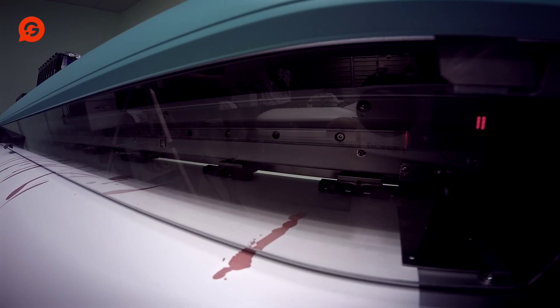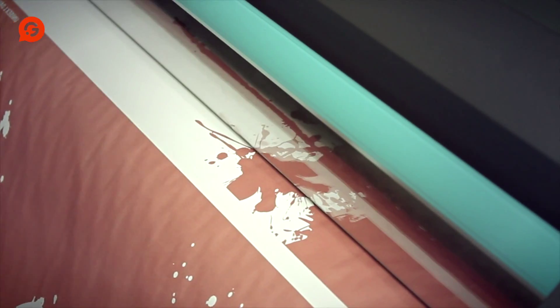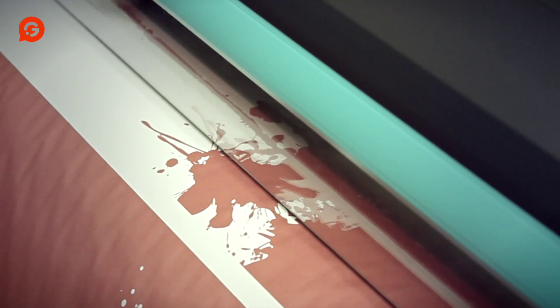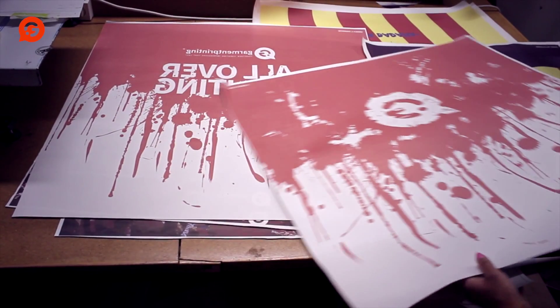Sublimation printing, also known as all-over dye sublimation, is a variant of transfer printing, but it uses specialist ink, specialist transfer paper, and is mainly used for white polyester t-shirts. It makes all-over t-shirt printing a possibility.